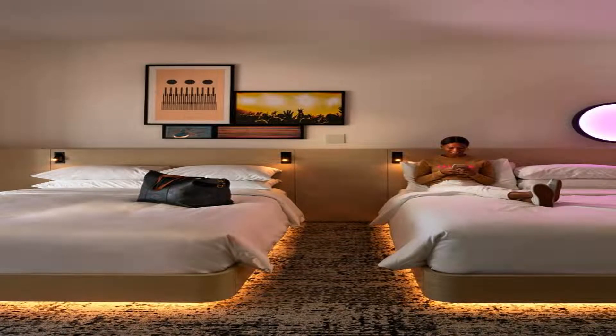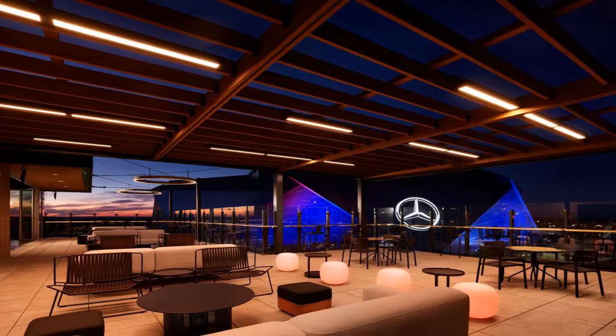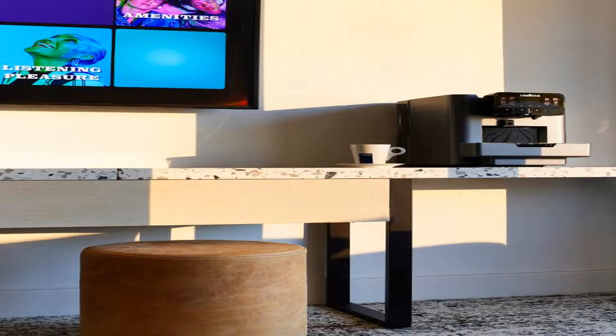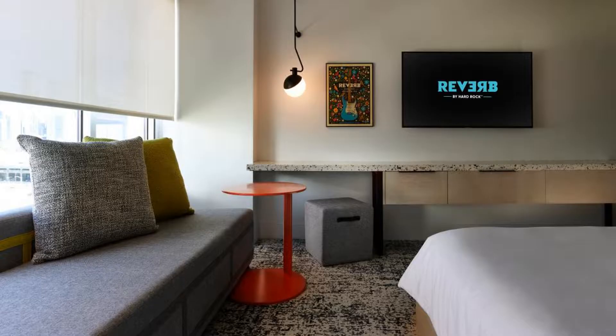In Atlanta, the property features a terrace and is located a short distance from Mercedes-Benz Stadium, Atlanta Stadium, and the College Football Hall of Fame. The property has evening entertainment and a 24-hour front desk.